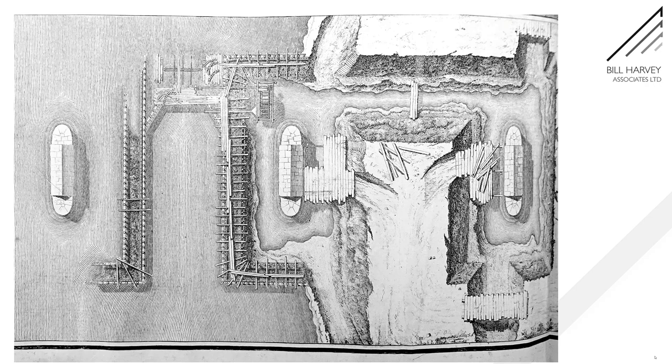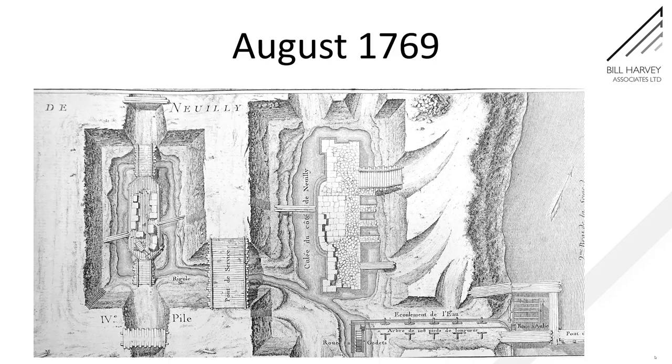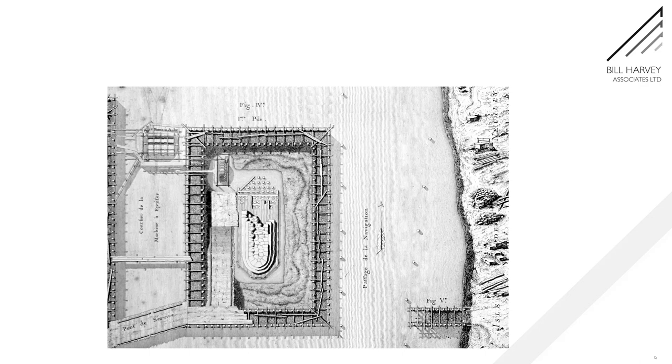Moving on further, we now have three piers built and the water being allowed to seep back in. Notice the main driving water wheel has been dismantled between the two cofferdams. Here's a section through at that point — the water wheel is now being driven from the other side. And here we have the abutment at the far side. Notice that there's water flowing behind it, which we'll no doubt have to think about later.